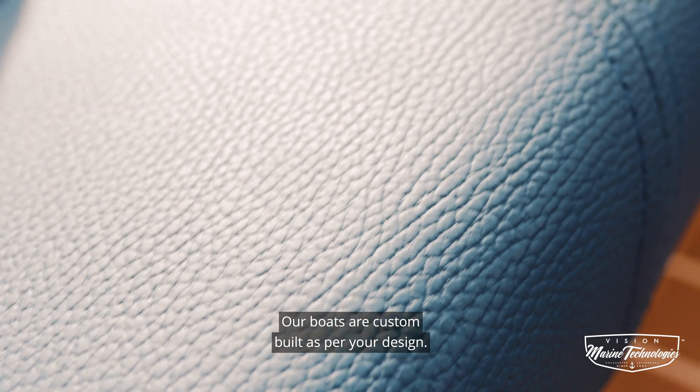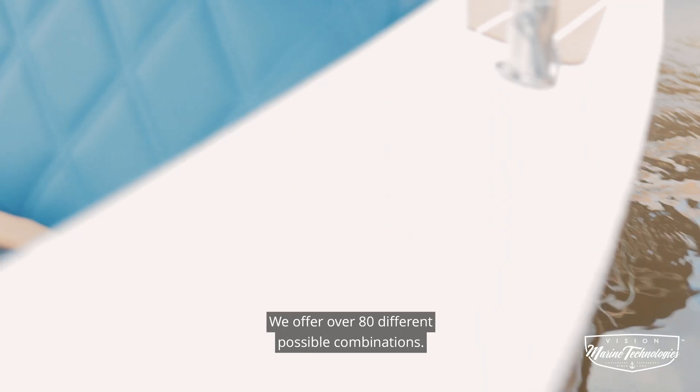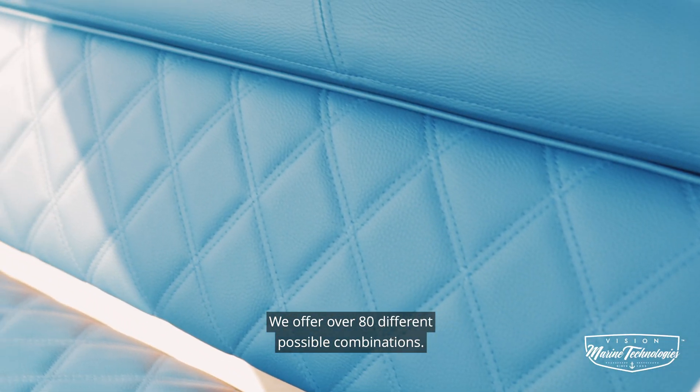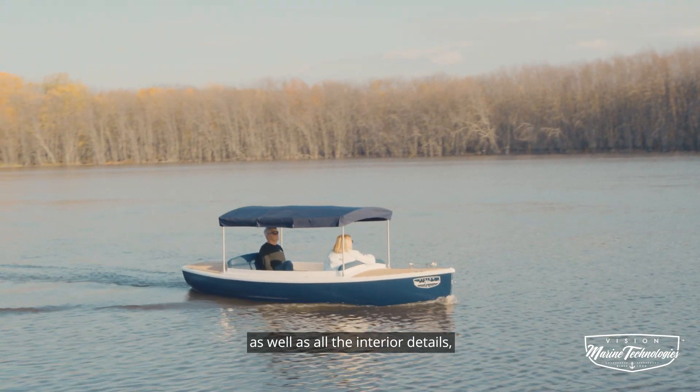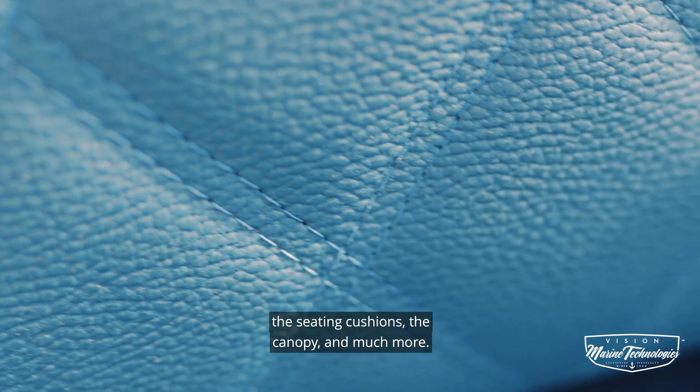Our boats are custom-built as per your design. We offer over 80 different possible combinations. You can pick the color of the hull as well as all the interior details, the seating cushions, the canopy, and much more.